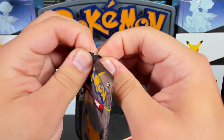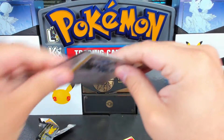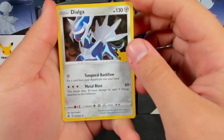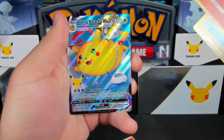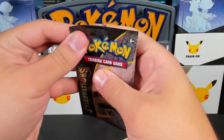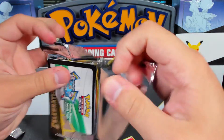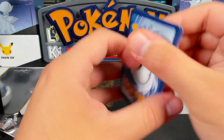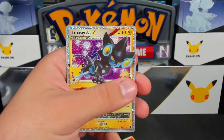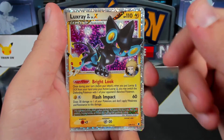Mew, Mew, Mew! It's crazy to think that it's technically possible to get three different Mew in one pack. You could get the Holo, then the one you just got, and then the Mew EX. Although I've only ever seen the Mew Holo in the last slot — never in the first, second, third, or fourth. And we got Luxray! I've actually been using Luxray on my team during my Brilliant Diamond playthrough — I'm really liking it. Luxray is cute.